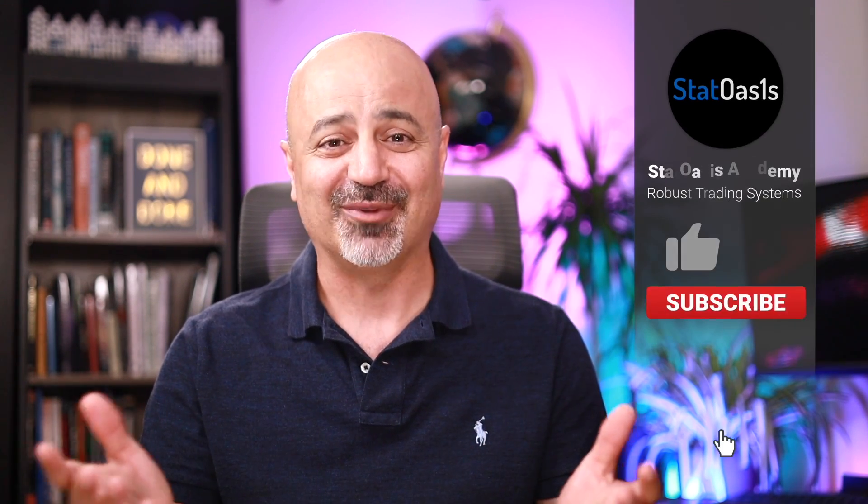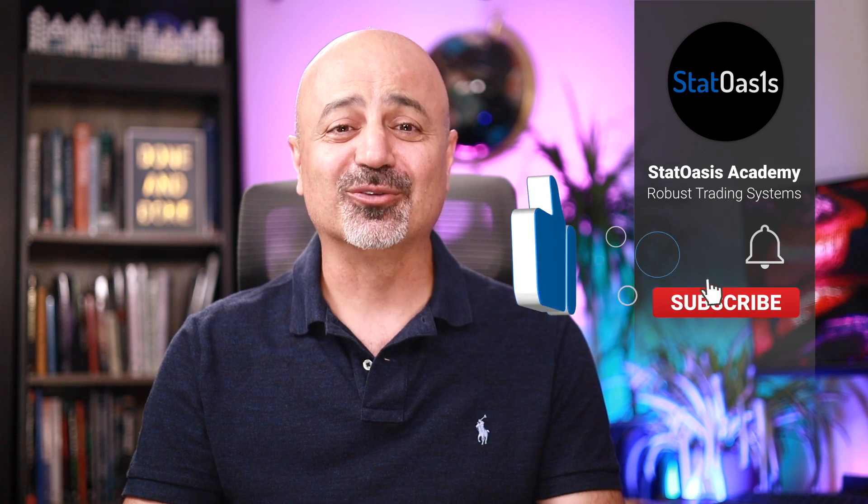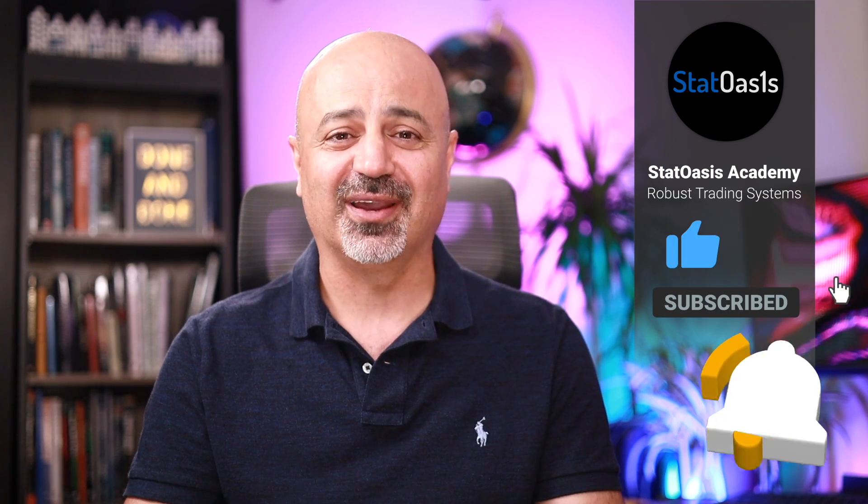Ali Casey here from the StatOasis channel, where we discuss investing, finance, algorithmic trading, and everything else in between. We want to trade profitable strategies inside a robust portfolio to make money. If you are new to this channel, make sure to subscribe and hit the notification bell so you don't miss any of the amazing content I post daily.